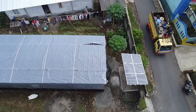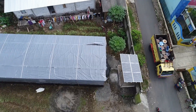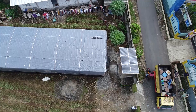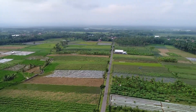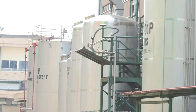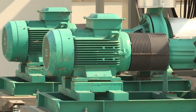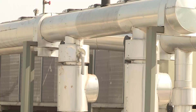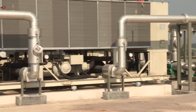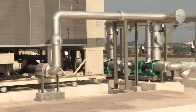From Purbalinga, the patchouli oil is delivered to the Indeso factory in the Cileungsi area, Bogor Regency, West Java. Indeso is a national company which produces and supplies aromatic ingredients for the food and consumer goods industry worldwide. One of the raw materials comes from Purbalinga patchouli oil production.